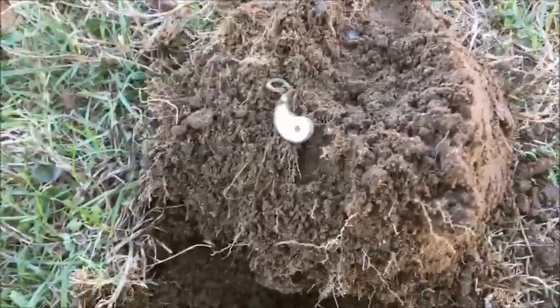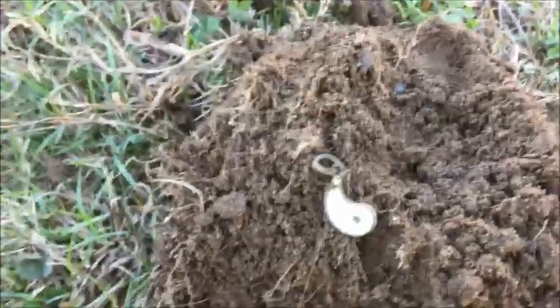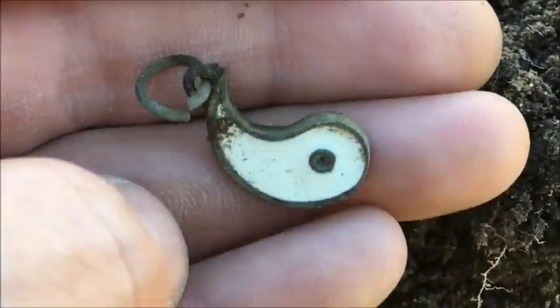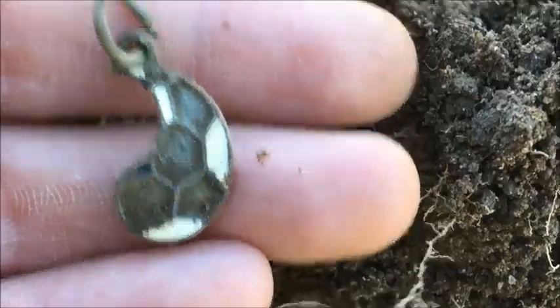Hey diggers, it's Tony Daneski here with Fun with Dirt, thanks for tuning in. I'm still messing around that school — I was right over there before, and I came to this little baseball field. Right here behind second base I got a really interesting signal — it's like a yin and yang thing, and it's got a little soccer thing on the other side. Pretty cool signal — it was only down about four inches. I'll see you at the next hole, have a good day!